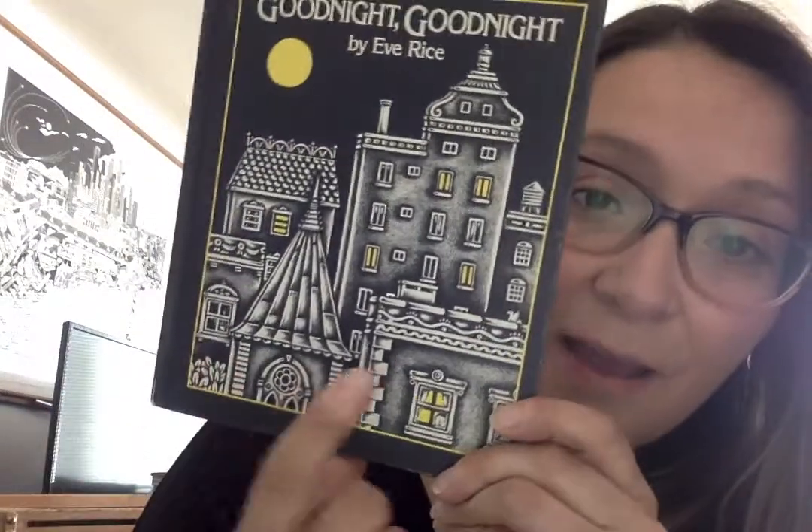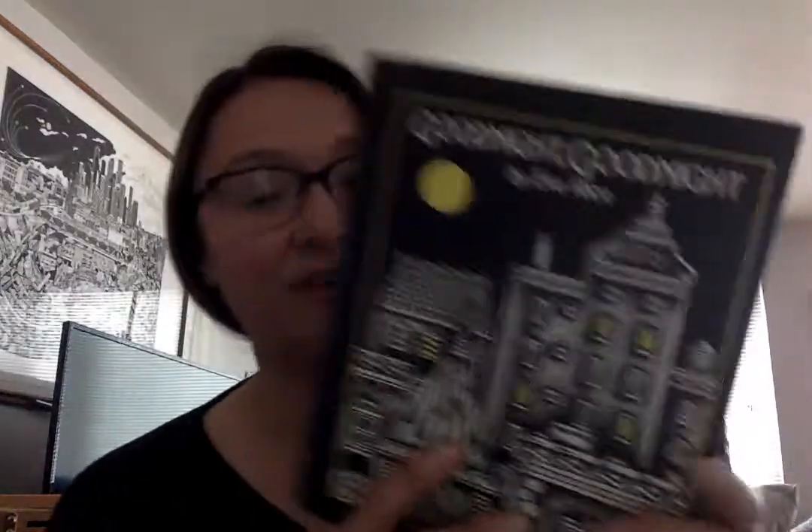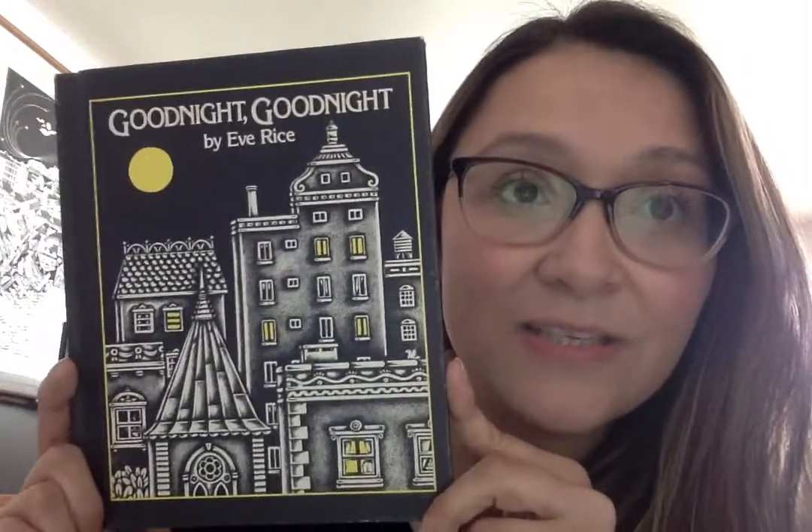Good morning, my friends. I hope you all are well and being kind and had a nice weekend with your families. Before we left school, I don't know if you remember, but we were talking about buildings. We were talking about what makes a building a building. So I'm going to use this book, Good Night, Good Night, by Eve Rice, to help remind us of what makes a building a building.